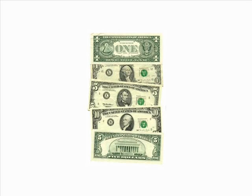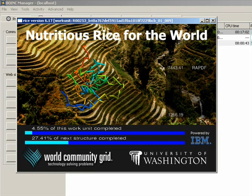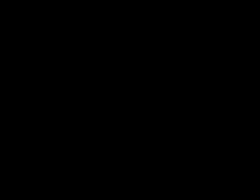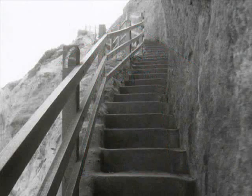We might give them money to let them buy more computers. Or, after having decided which project to support, we may let them load in our computers some data and the software to analyze them, so that our computers may do the processing. And when the processing will be over, and we will have sent back the processed data, we will have concretely helped the scientific research.